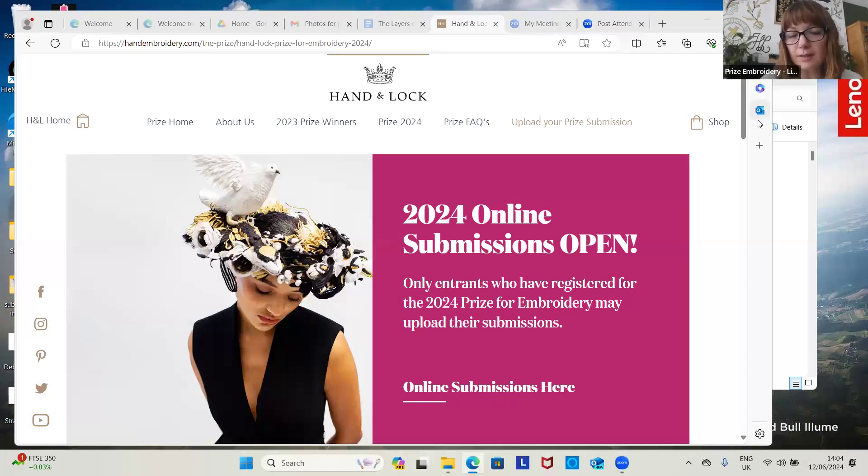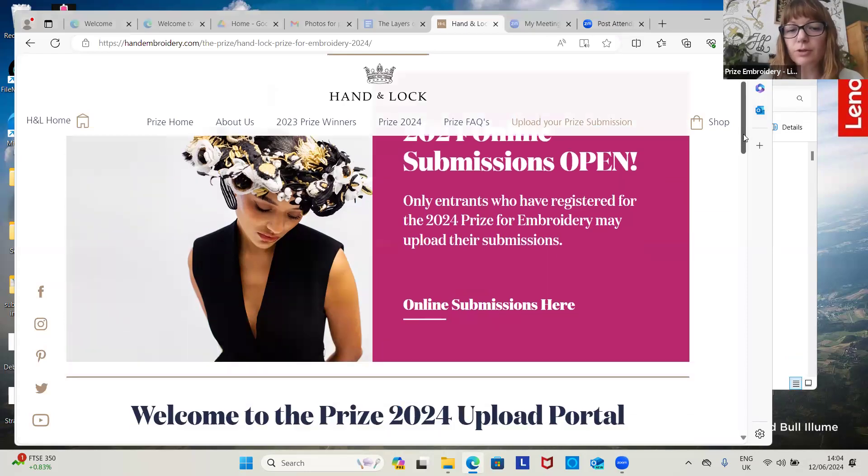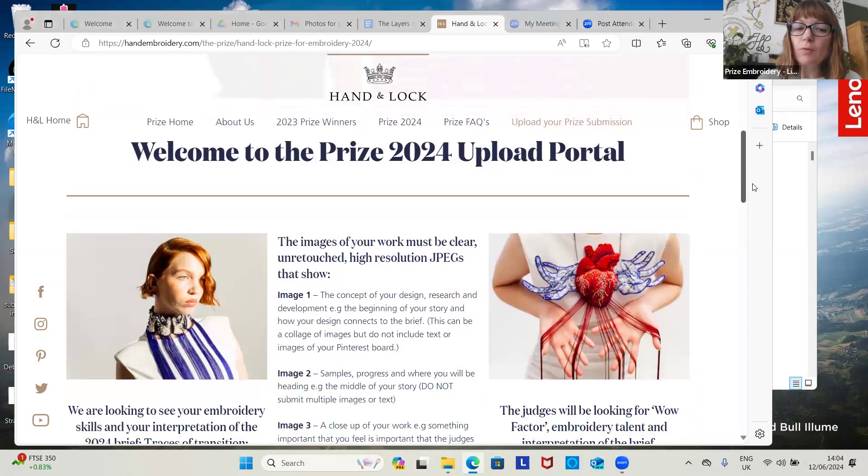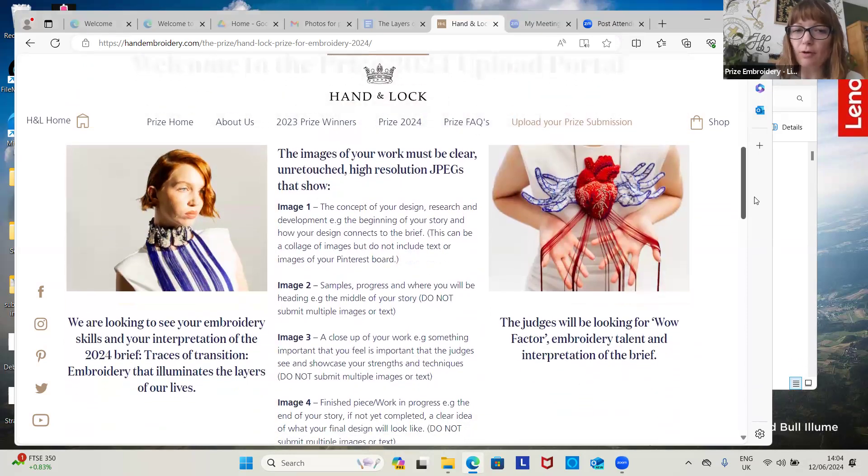For your online submission for 2024, you will need four images of your work, already saved as JPEGs. The first image is going to be your concept, your research, and how your design has started. This can be a collage of images, but please do not include text on it because the judges are struggling to see the text that's being included.